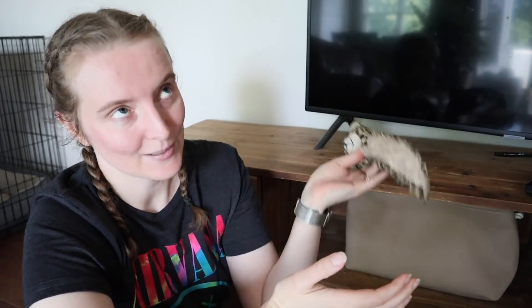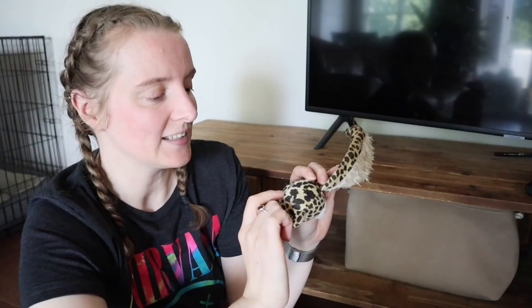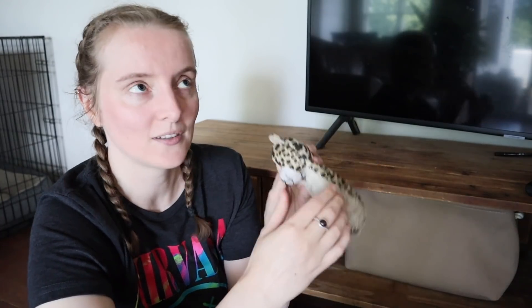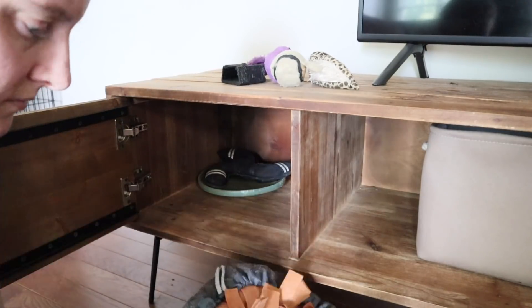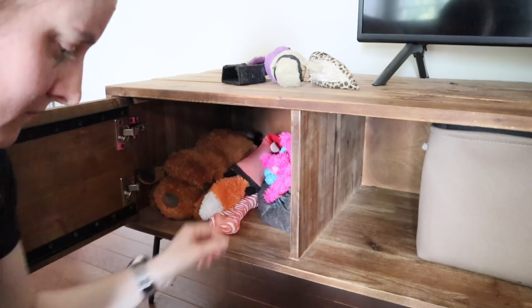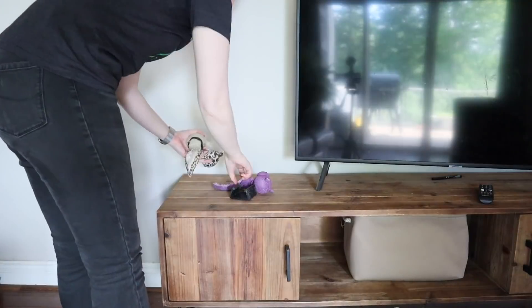I made the mistake of buying these at Dollar Tree and she absolutely loves them, but they're not the best quality. She very easily opens them up, gets all the stuffing out and then chews on that. And there's a squeaker in there too. So obviously if that comes out too easily, that is a choking hazard for her. So I bought a few of these — I bought the first one, she loved it, I bought a few more — but she has ripped most of them to pieces. So these are going.